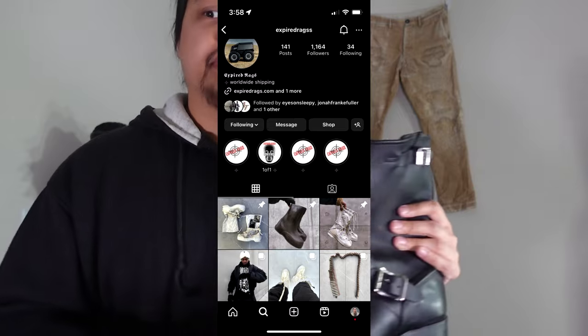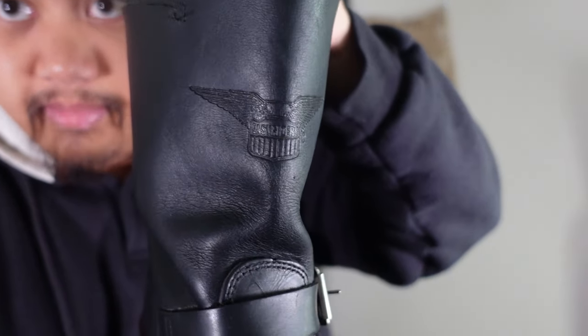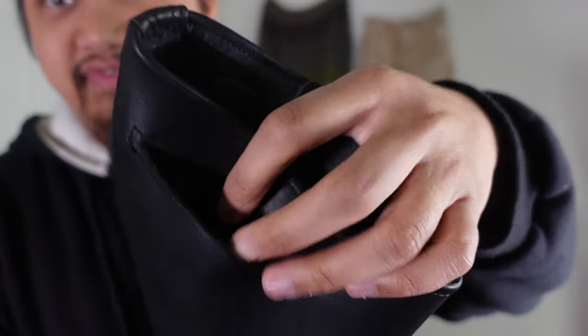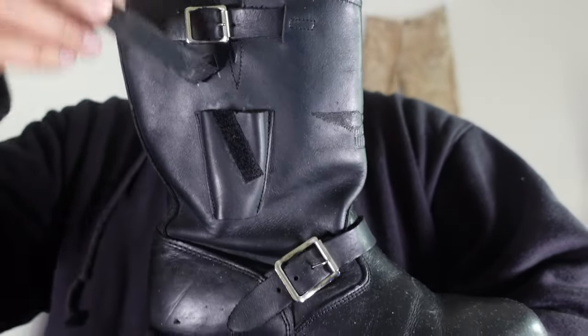This pair right here is a vintage oil-resistant pair. I purchased these off of an Instagram page called Expired Rags — a really well-curated vintage page out of Canada. The customer service for Expired Rags is great, so definitely a plug for them. This is from the brand Easy Riders and you can see the embossed branding on the front of the shaft. The leather is very thick and there is a pocket on the side — actually one on each side. Maybe for a pocket knife, I'm not 100% sure. Definitely a really good pair of boots. They're a great basic engineer boot.